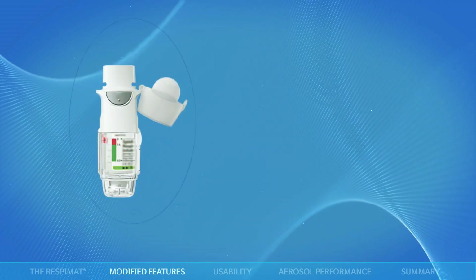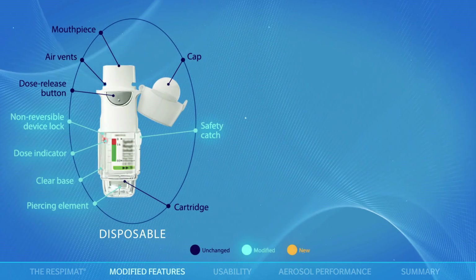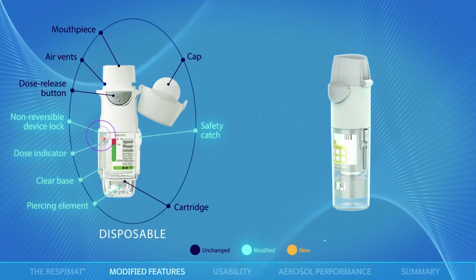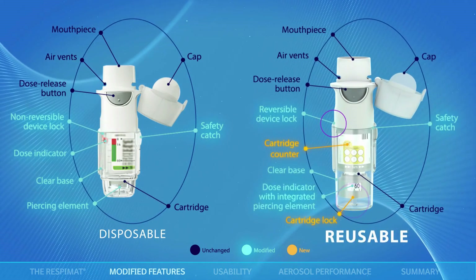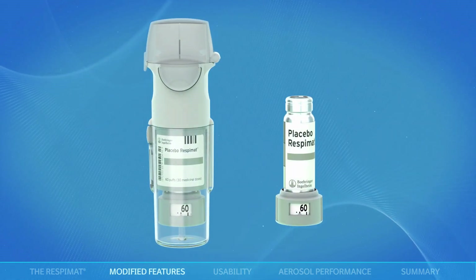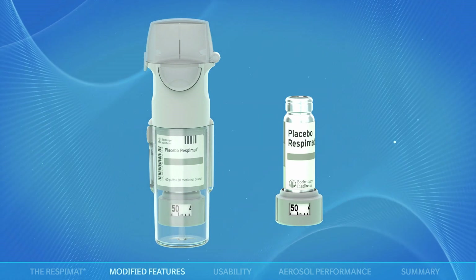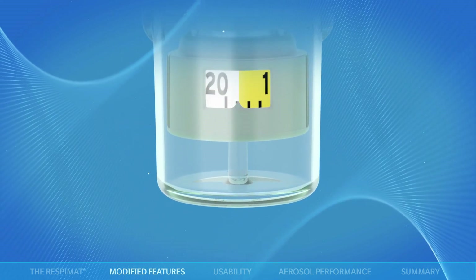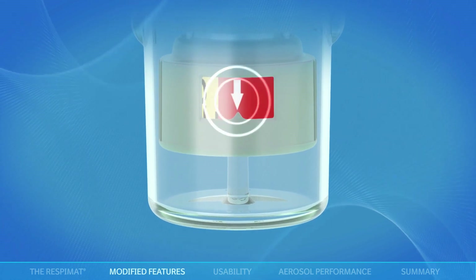To achieve this, only a few secondary components of the disposable Respimat inhaler had to be modified or added. The device lock, previously attached to the inhaler, was adapted to a cartridge lock and a reversible device lock. The dose indicator was transferred to the cartridge and made more prominent, easy to read, and displays the actuations remaining in the cartridge using both colour and a numerical display.